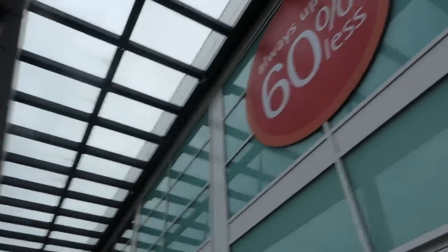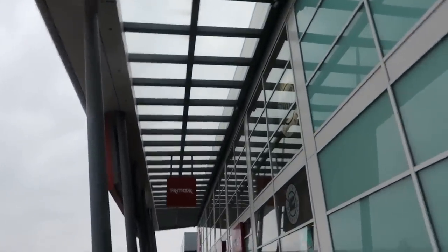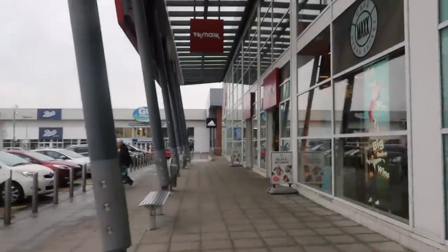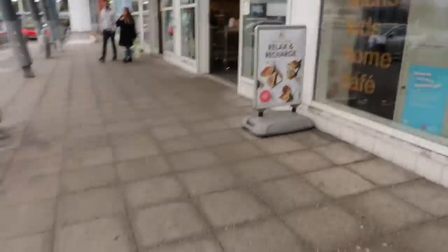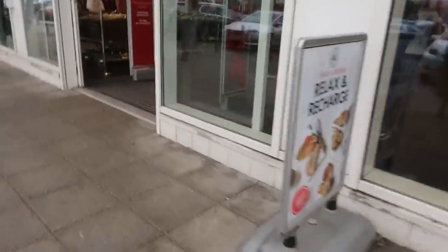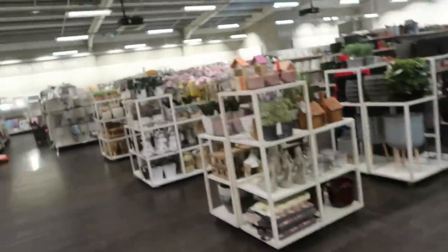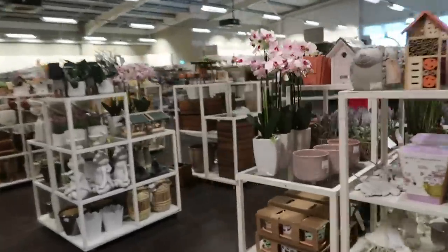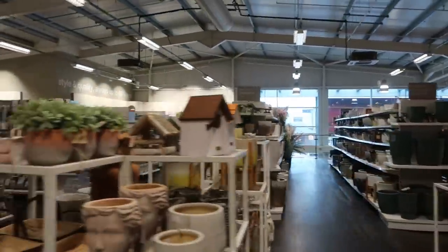Literally no lights in Home Sense, so here we go to TK Maxx. I'm getting a little bit deflated now. I've not got long because we need to get back for the school run as well.